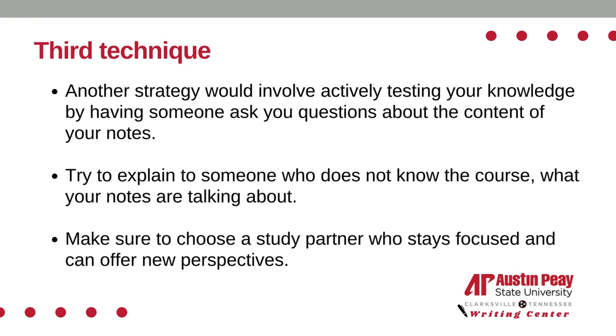The third technique would involve active recall through study groups. Try to explain to someone who does not know the course what your notes are talking about. The person you're explaining your notes to may have a different perspective or interpretation of the material. This can lead to productive discussions and help you see the topic from multiple angles, improving your overall comprehension. This process reinforces your own understanding and memory of the subject matter.